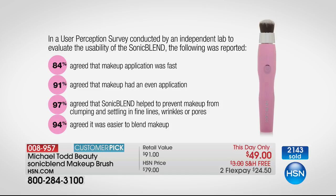At Michael Todd, we're all about validating our technology. So we ran a consumer perception study — actually, we sent it to an independent testing facility. Here are some results: 84% agreed the makeup application was faster. 91% agreed the makeup had an even application when using this. This is the big one — 97% agreed that sonic blend helped to prevent makeup from clumping and helped prevent it from settling in fine lines, wrinkles, and pores. And 94% agreed it was easier to blend their makeup.